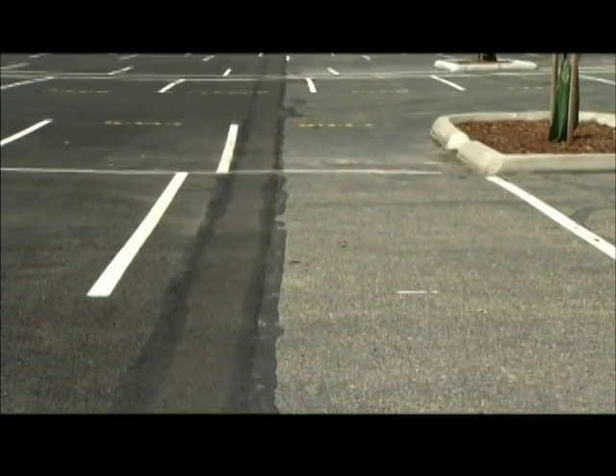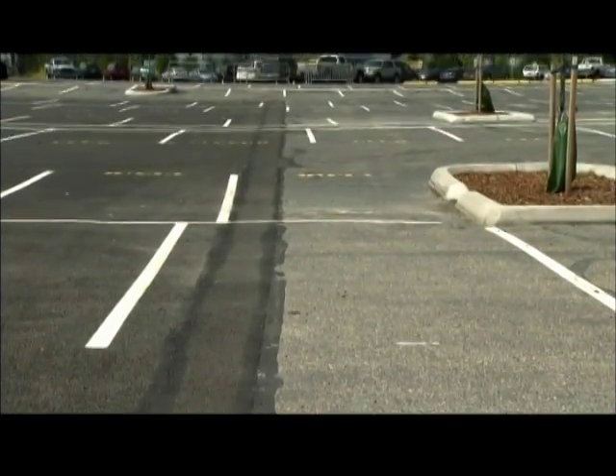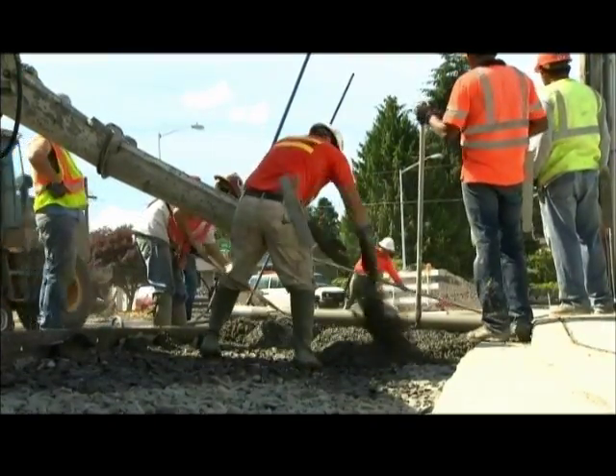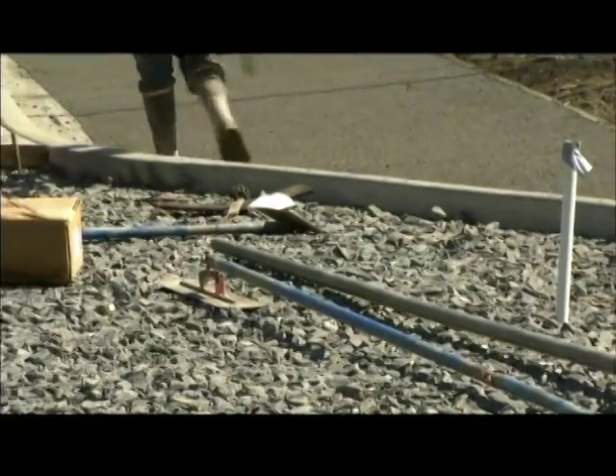Now we focus not only on reducing flooding, but also on increasing water quality for places like Puget Sound. These new types of construction, modeled here at the Cheney Stadium project, are also proving more cost-effective than traditional pipe replacements. Here on Alaska Street it was about $50,000 cheaper than doing traditional improvements, which would have required treatment devices and detention tanks.